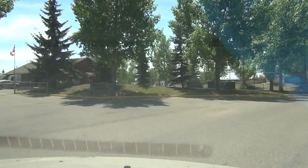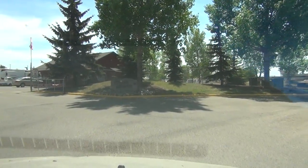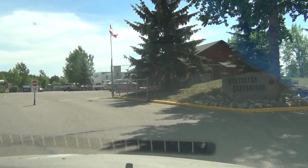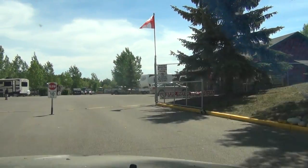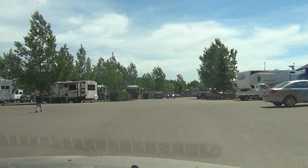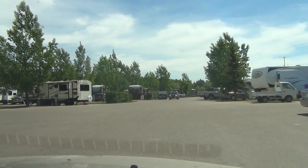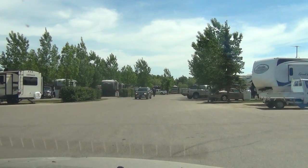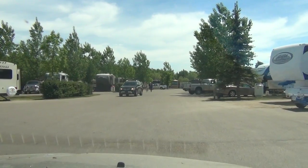Welcome to Westerner Campground. We're located conveniently off of Highway number two on the south end of Red Deer City. Coming in the gate you'll see the office building on your right, along with washrooms, showers, a laundromat, and a playground to your right.